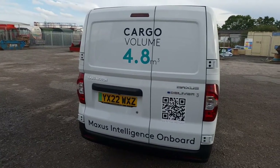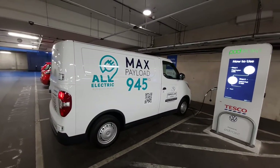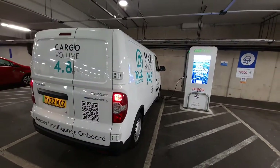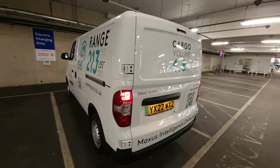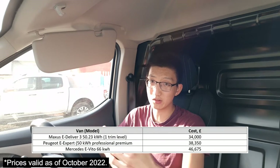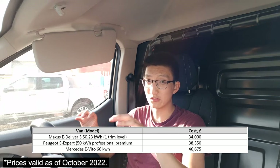Who is the perfect buyer for the Maxxis eDeliver 3? If 4.8 cubic meters and 940 kilograms of payload suits your needs, and you're doing local or last mile delivery work — roughly 40 to 80 miles a day — then 150 miles of range should be more than enough. The eDeliver 3 starts around £34,000, versus the eExpert at £38,000 and the eVito at nearly £44,000, making it certainly a great deal.